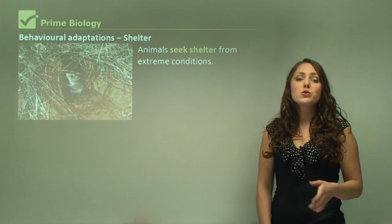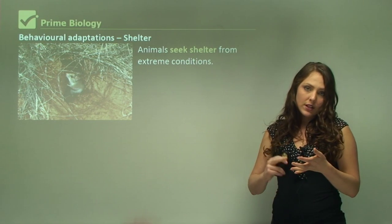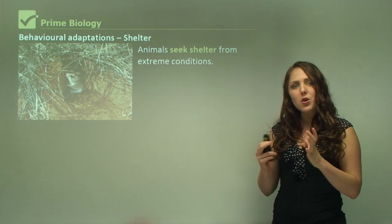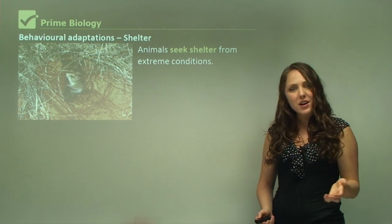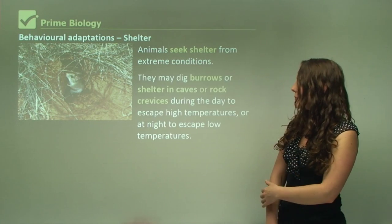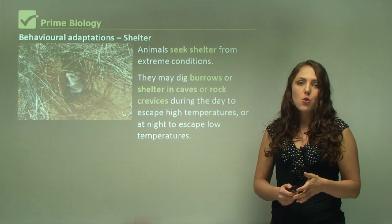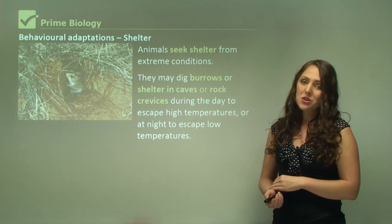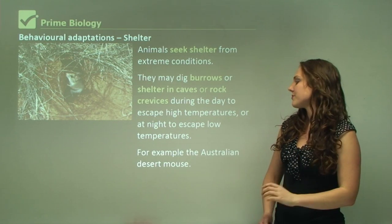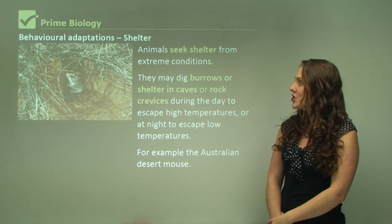Some animals also seek shelter — they might do this to get out of the sun, or if it's really windy and cold. So for both reasons, extreme heat and extreme cold, animals will seek shelter. They might dig burrows or shelter in caves or rock crevices during the day to escape high temperatures, or at night to escape low temperatures. For example, the Australian desert mouse.